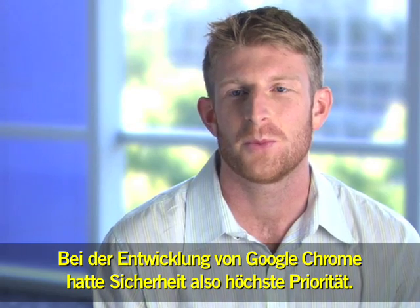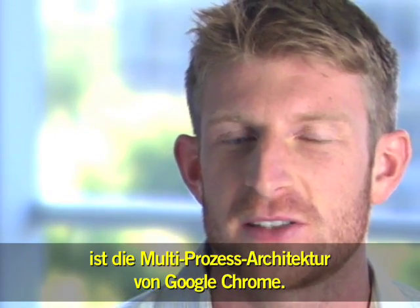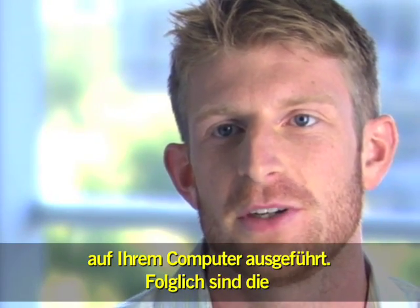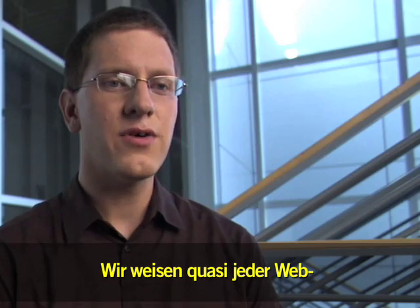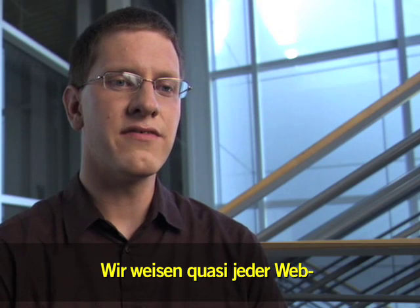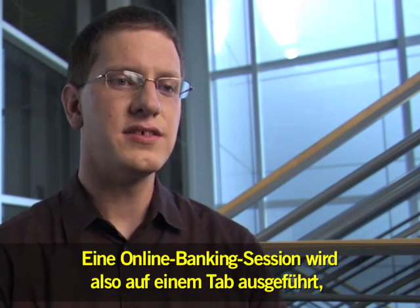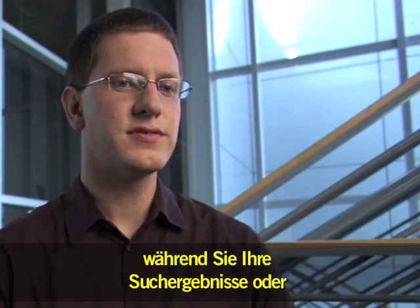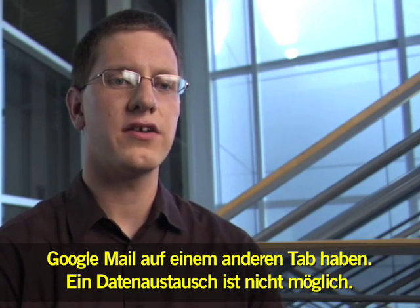In building Chrome, we were very concerned about security. One of the things that gives us a lot of mileage is the multi-process architecture of Chrome. Each renderer runs in a separate process on your computer, meaning they're isolated from each other so that one can't talk to the other and steal information. We essentially give each web page its own little playground, its own sandbox. So you've got your online banking running in one tab, your search results and Gmail in another tab — the two can't talk to each other.